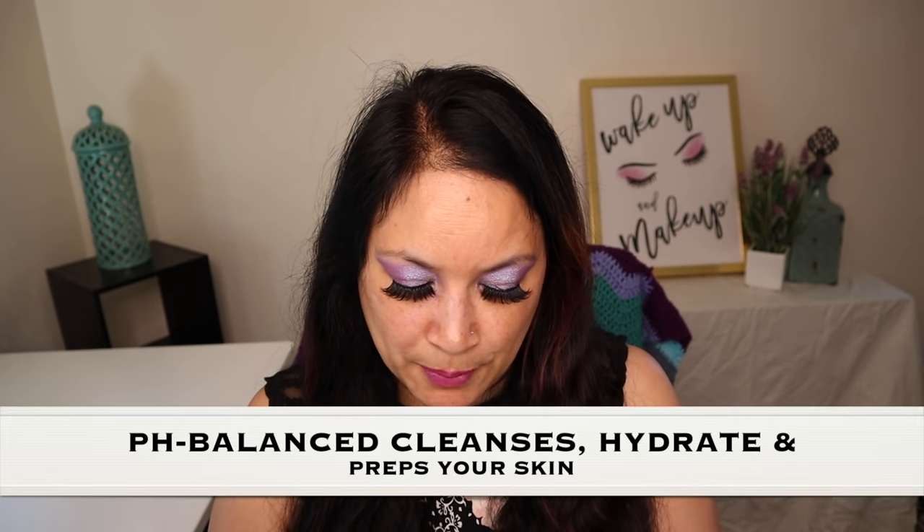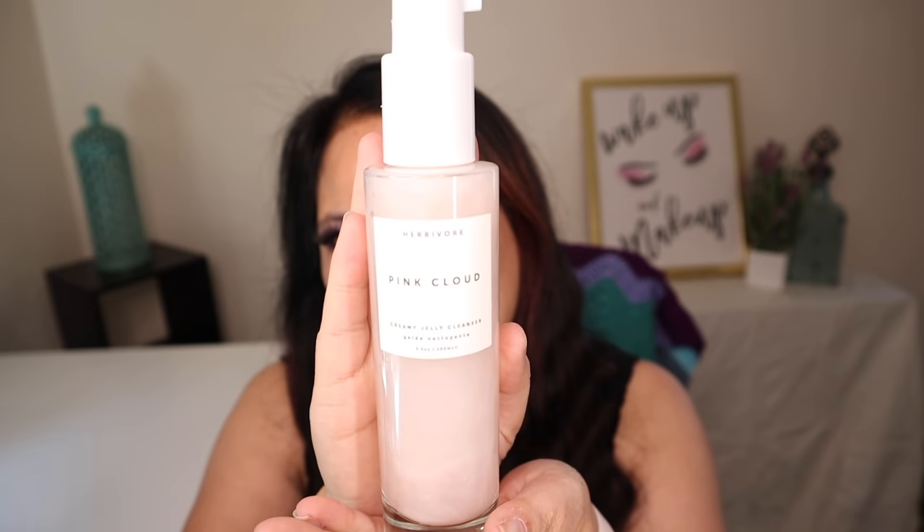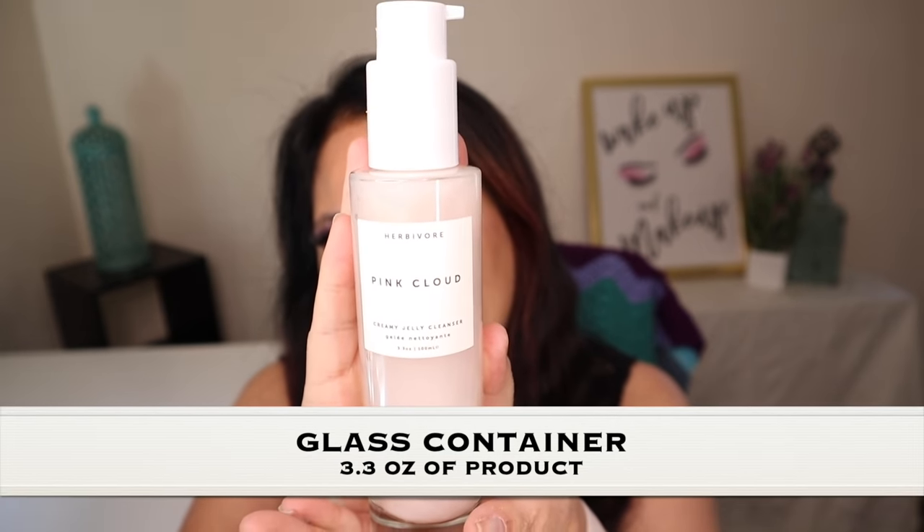This AIA Beauty Bundle is all skincare, and it features a company called Herbivore. The first item is the Pink Cloud Rose Water and Tremela Creamy Jelly Cleanser, with a manufacturer price of $24. This dreamy pH-balanced formula effectively cleanses, hydrates, and preps your skin for the rest of your skincare to work better. Formulated without sulfates or synthetics, the Pink Cloud Cleanser is an all-natural essence first step to your skincare ritual. Look at how much product you get — isn't this beautiful?